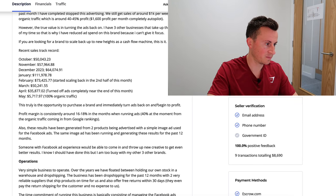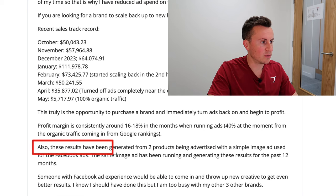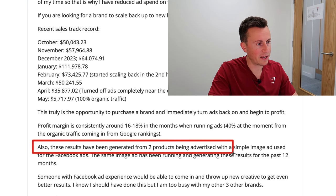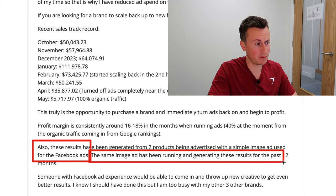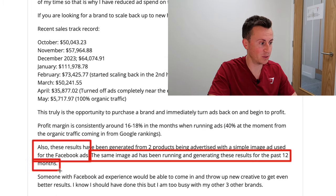What's really interesting about these guys is that they have produced those sales running Facebook image ads. These results have been generated from two products being advertised with a single image ad used for the Facebook ads — the same image ad has been running and generating results for the past 12 months. This is a business that would definitely profit from refreshing with some brand new ad creatives. Something to take away from this: if you've been focusing predominantly on video ads and haven't seen the results you were hoping for, try some image ads.